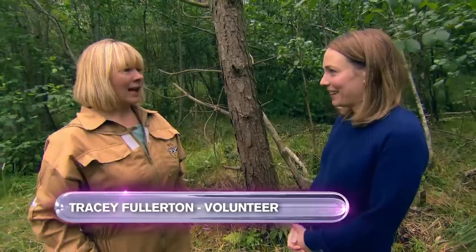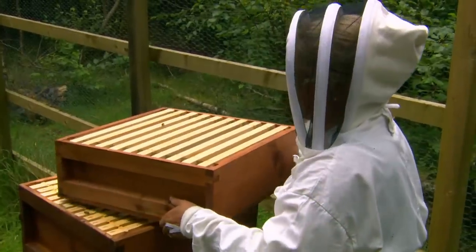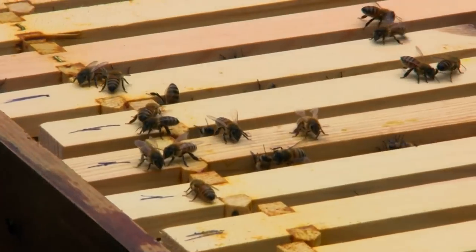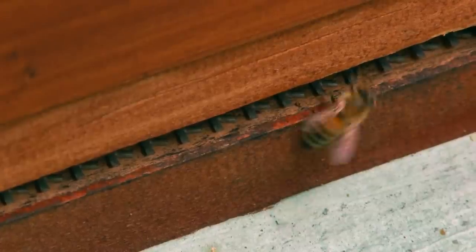Tracey, you're a volunteer here at the Helix — what exactly is it that you do? I'm involved in one of the environmental projects, the Helix Beekeepers. What we do is invite people to come in, experience what it is to open a hive, look at the bees, taste the honey, and just learn a lot more about how important they are to the environment and to our food.